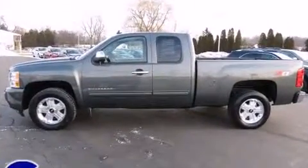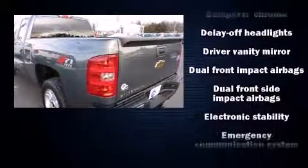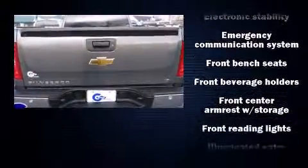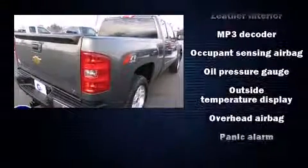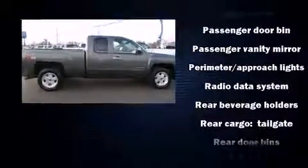It features four-wheel drive capabilities, a durable automatic transmission, and a powerful eight-cylinder engine. Top features include remote keyless entry, front and rear reading lights, variably intermittent wipers, a rear step bumper, an outside temperature display, and one-touch window functionality.